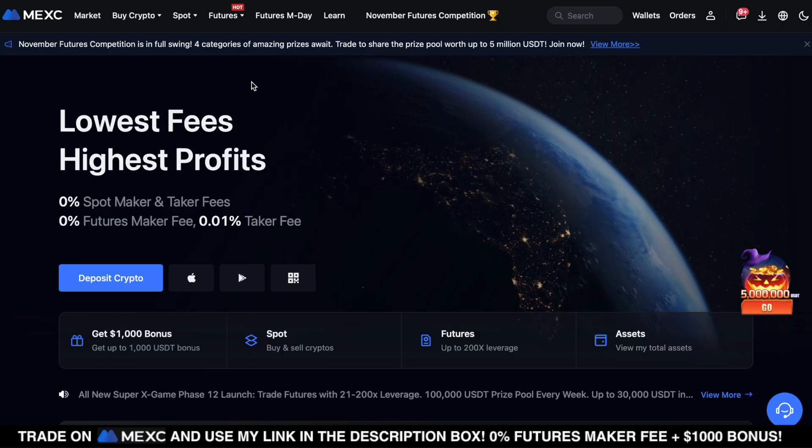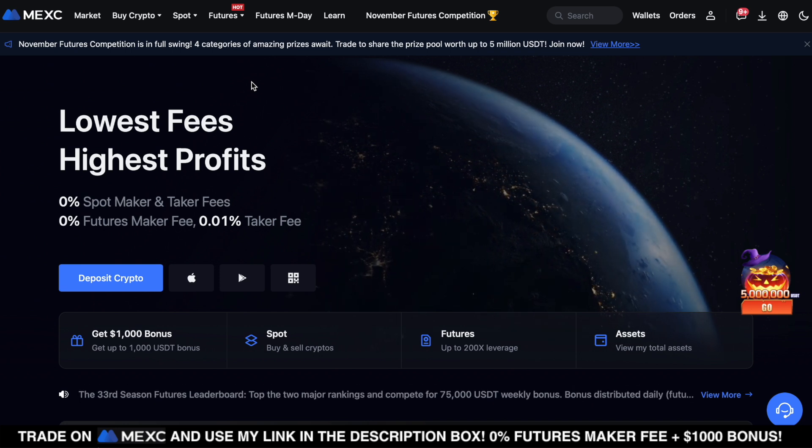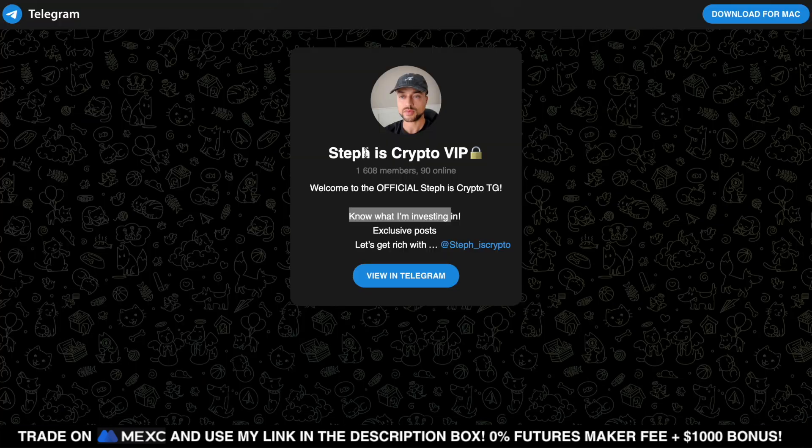That was it for this quick analysis on Solana today — hopefully you found it helpful. Like the video if you did, and if you're interested in the free $1,000 deposit bonus use my Maxi affiliate link in the description. Don't forget to join my free Telegram to see which coins I'm buying right now before they explode. Thanks for watching — I'll see you in the next Solana update.